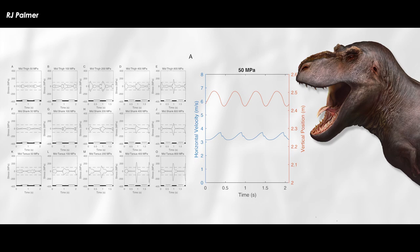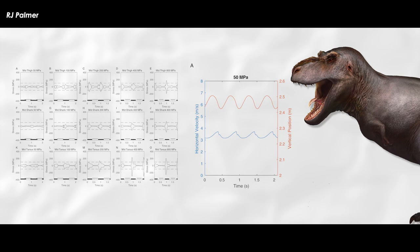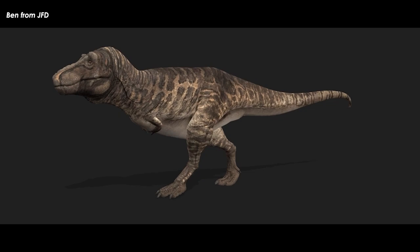Also, the analysis of energy transformations supports the idea that the simulation is looking for ways to reduce the load on the skeleton, and that low-impact grounded running like birds might be a good gait for bipedal dinosaurs.